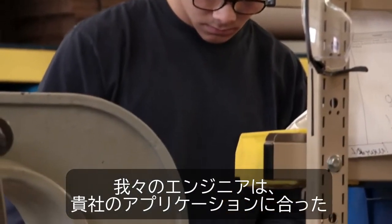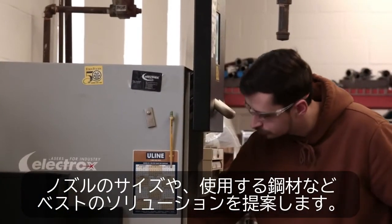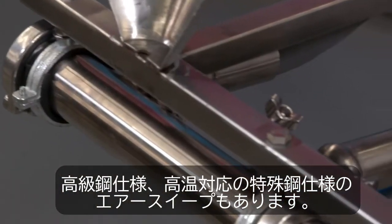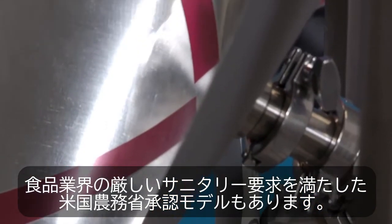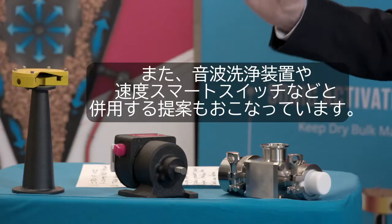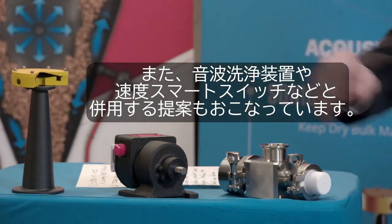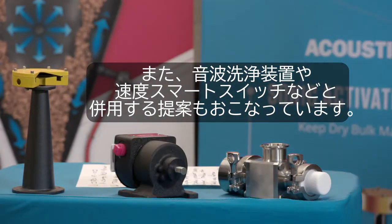Our engineers will customize your AirSweep solution — the best nozzle size, the best finish, from high-grade steel to special materials for high heat environments, or USDA-approved models that meet the food industry's strictest sanitary requirements. We can even pair AirSweep with our sonic activation system AcousticLean and our DASIC zero-speed switches to prevent blocks, build-up, and material pile-up.